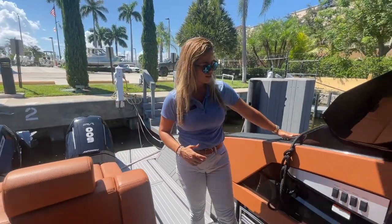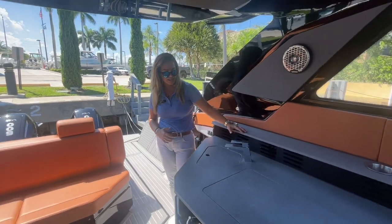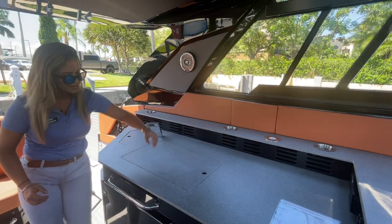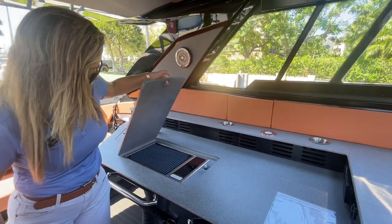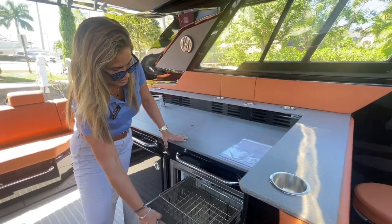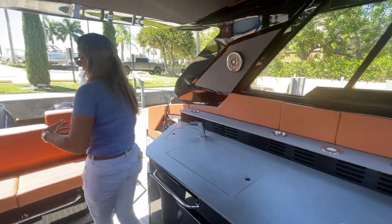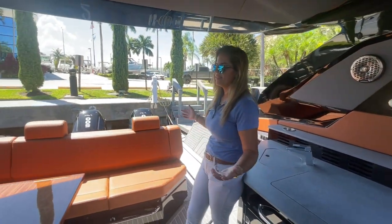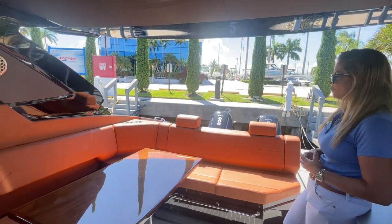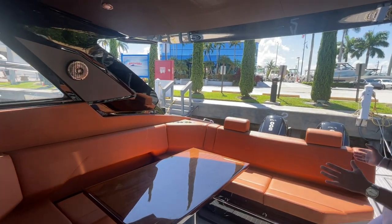Fresh water wash down on the port side, and then you have this beautiful summer kitchen area with a nice fresh water sink, Kenyon grill, and a drawer-style refrigerator/freezer. Underneath the helm seat you'll have a built-in ice maker, and you can fit at least 13 of your guests comfortably in this U-style dining area and dinette seating.